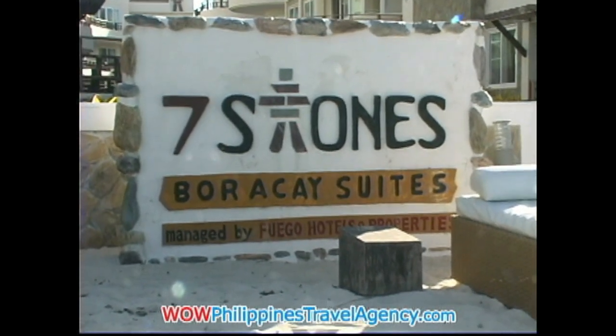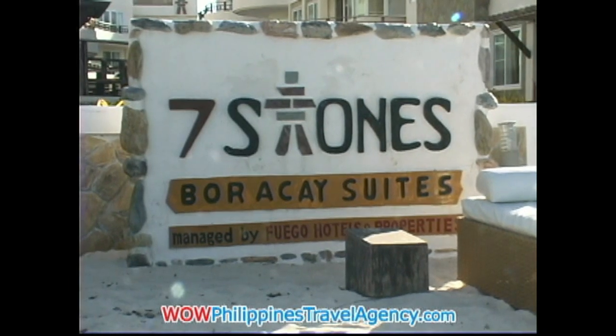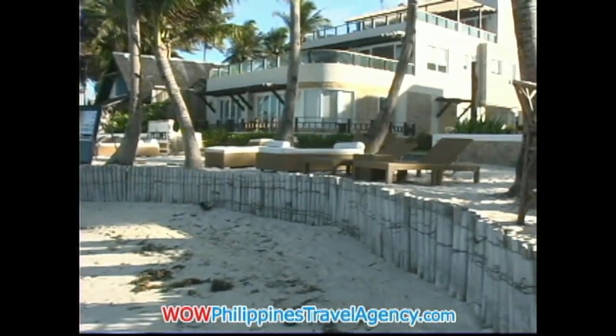This is Seven Stones Brackei Suites. It's a new luxury resort situated on Bulubog Beach on the east side of Brackei Island.